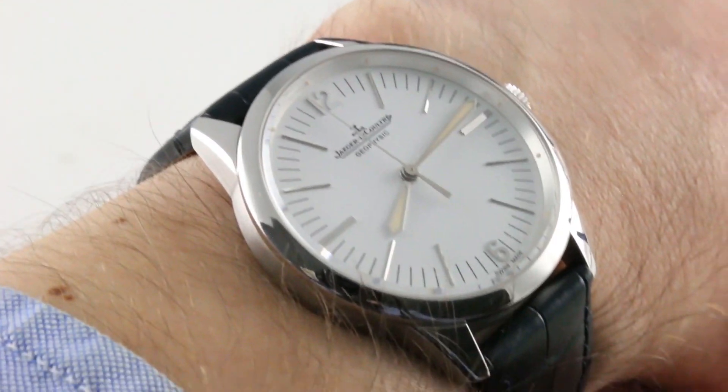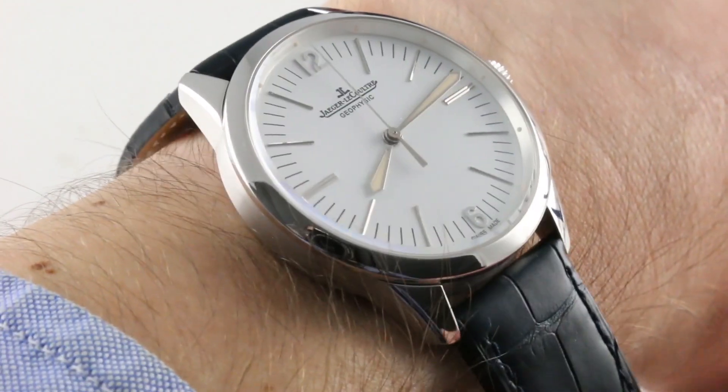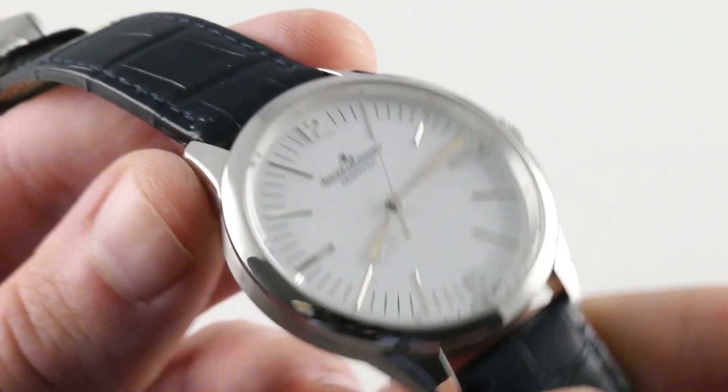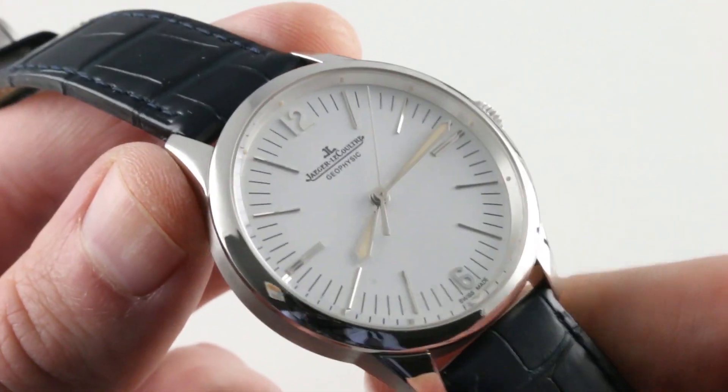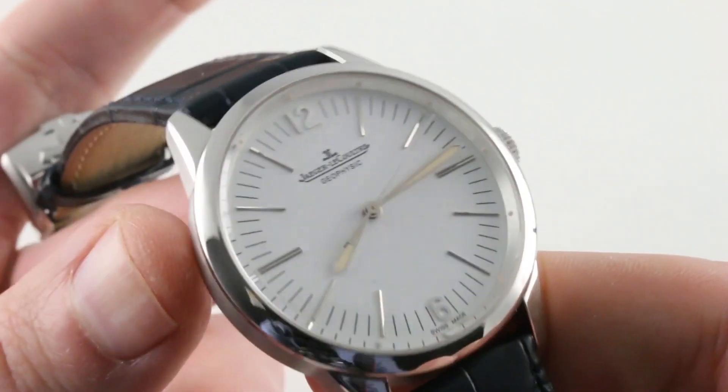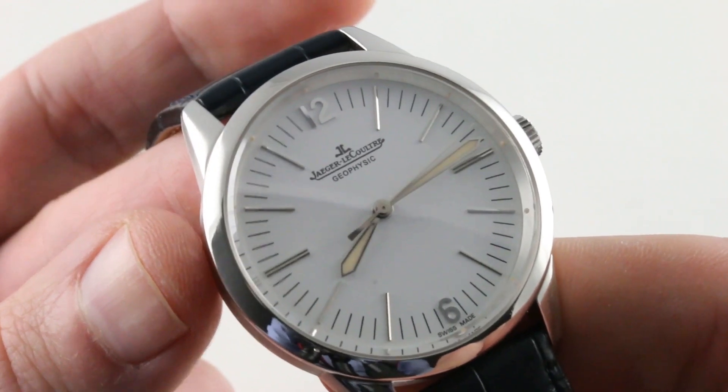Just about anyone can wear this watch comfortably. Being the platinum model, though it is a relatively compact watch, it is a hefty thing on the wrist. A full platinum case with a solid platinum caseback ensures that, eyes closed, you'd swear this is a 42 or a 43.